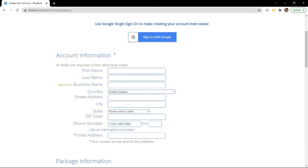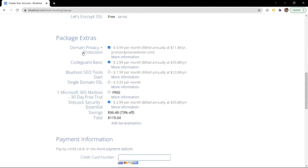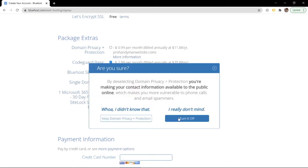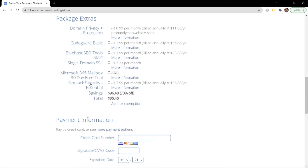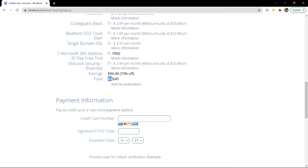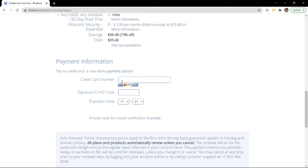Fill out the account form. Basic 12-month is totally fine. Domain privacy and protection is not really needed. You can also turn off CodeGuard Basic and SiteLock Security Essentials. The total comes to $35.40 for a full year and you get a free domain name - that's a deal that's pretty hard to beat.